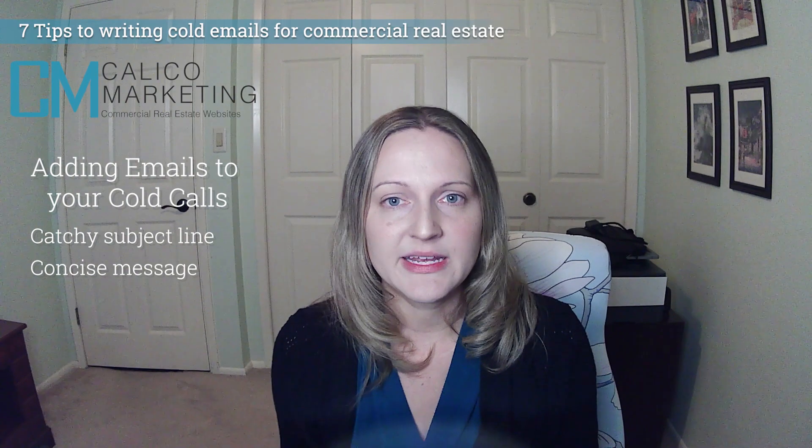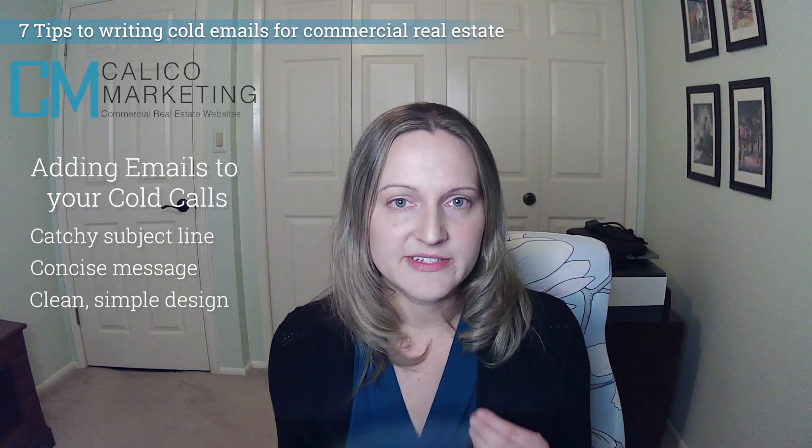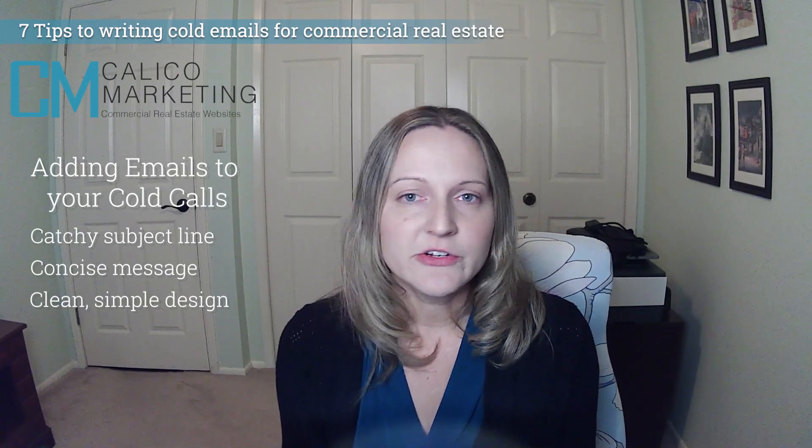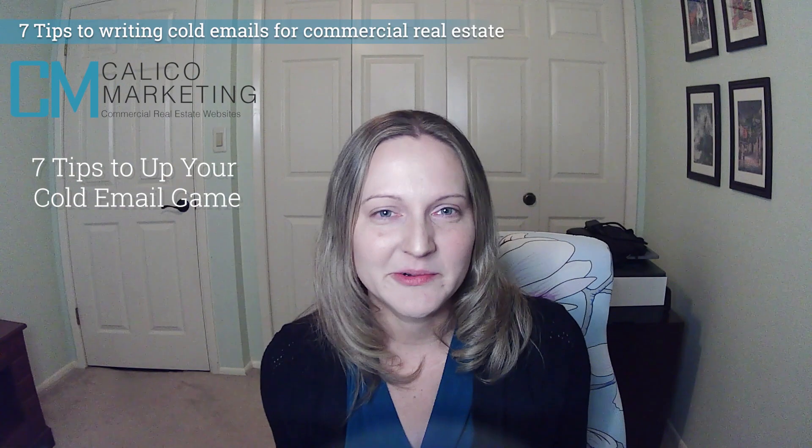Cold emails will be an introduction to you and your business. So having a clean, simple design and easy readability really pays off here. Readers don't want to be overwhelmed with text and images, so just get to the point with beneficial information. Here are seven tips to up your cold email game.